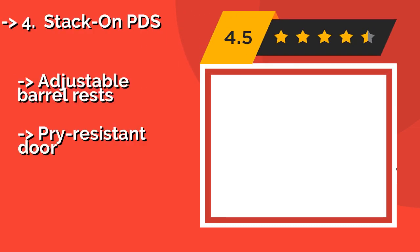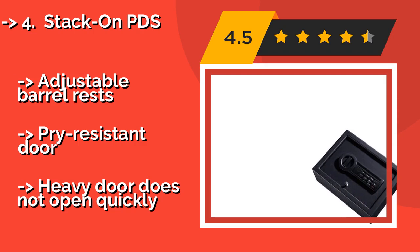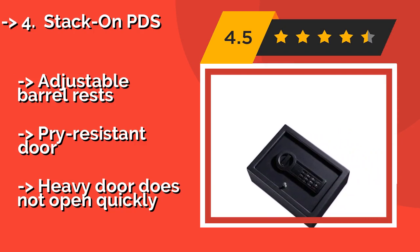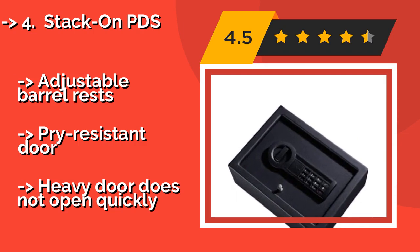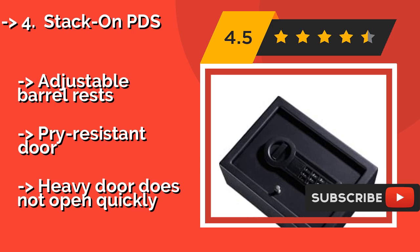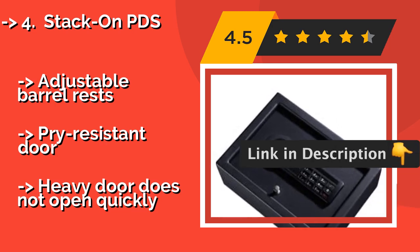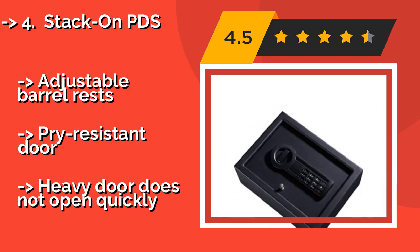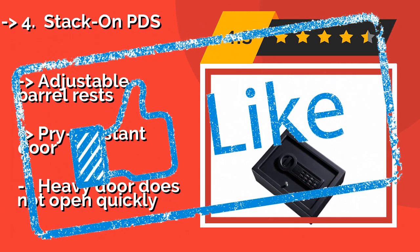The StackOn PDS, around $59, is a roomy drawer model that is designed with gun safety in mind. It comes with pre-drilled holes if you want to mount it, and has a time-out period after three incorrect combination attempts. This one meets California standards for firearm storage. It features adjustable barrel rests and a pry-resistant door, but the heavy door does not open quickly.